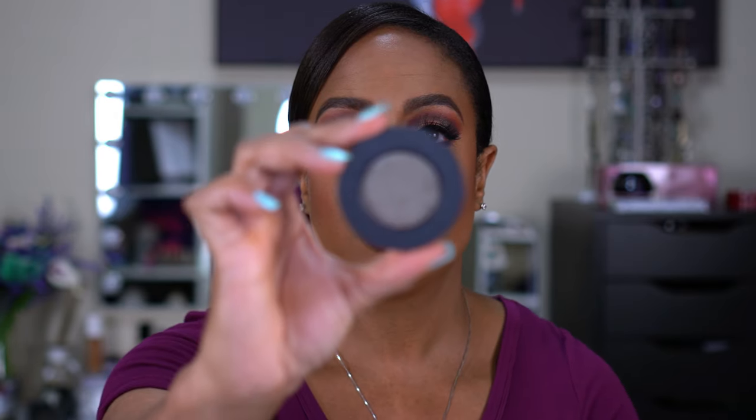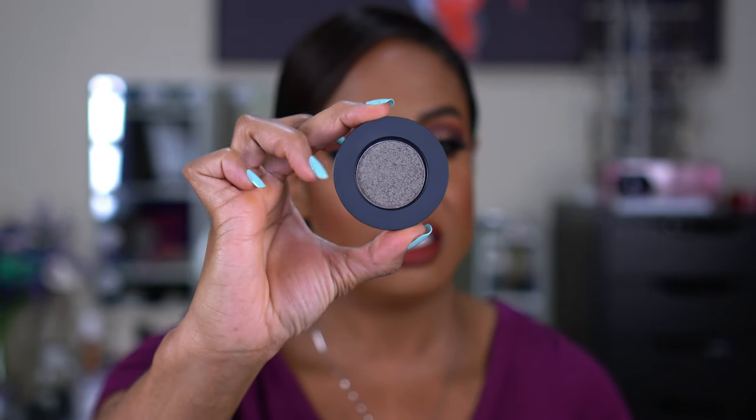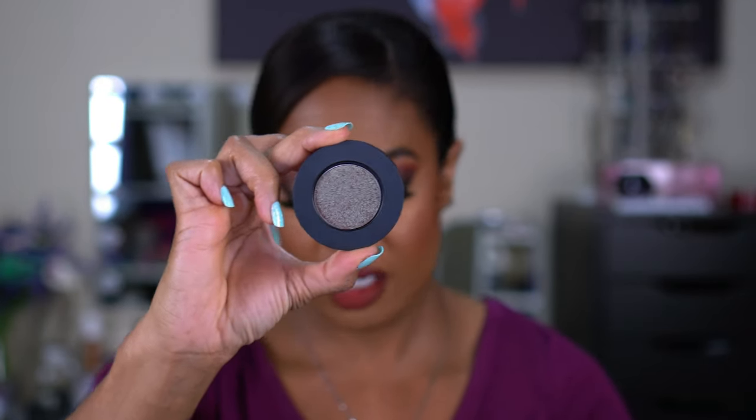I also picked up the Melt Cosmetics Shape Shifter Stack — I had to say that slow because I kept messing it up. I love Melt Cosmetics stacks and their eyeshadows. This has four shades and they're all either duochrome, multichrome, or super metallic. The first one is called Shape Shift. You can already see the multichrome in there — it's like a greenish kind of red. When I swatch it, it's green but has that slight red around the edges.